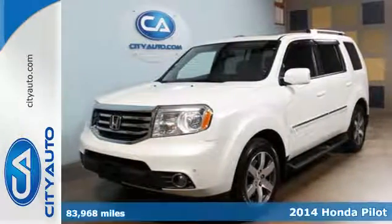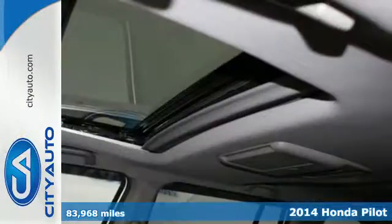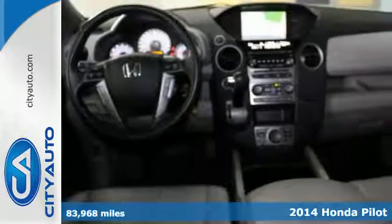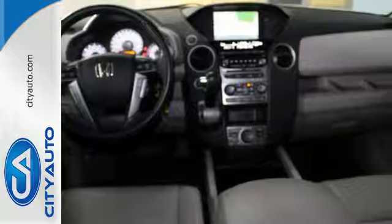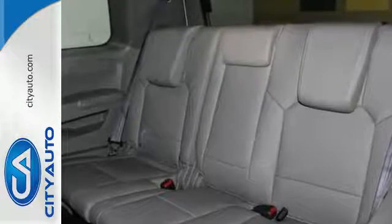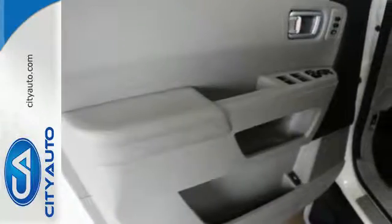It's a 2014 Honda Pilot Touring. This Pilot's innovative features make for plenty of great times. It includes climate control, Bluetooth hands-free link, and flat folding 2nd and 3rd row seats. The rear-view camera helps with tight parking and the trailer hitch is great for heavy-duty towing.